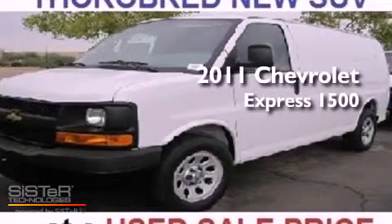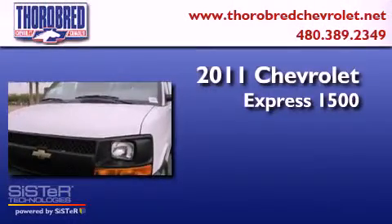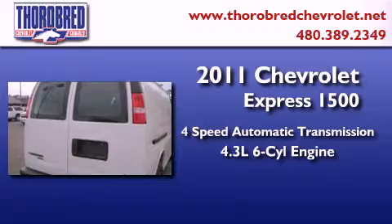This is a 2011 Chevrolet Express 1500. This van has a 4-speed automatic transmission and a 4.3-liter V6.